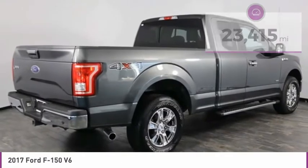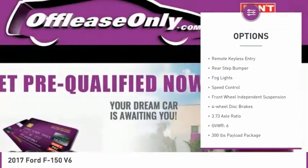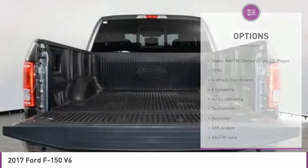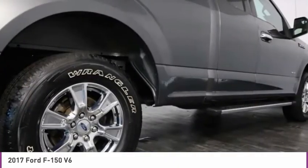Here are some of this vehicle's great options: electronic stability control, alloy wheels, brake assist, traction control, remote keyless entry, rear step bumper, fog lights, speed control, front wheel independent suspension, and four wheel disc brakes.